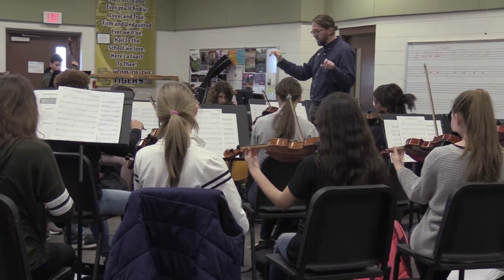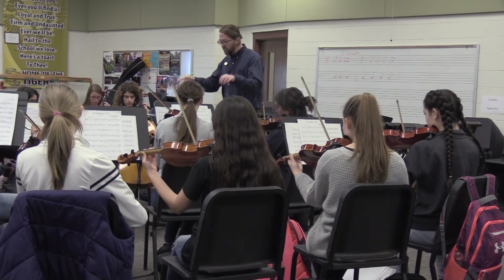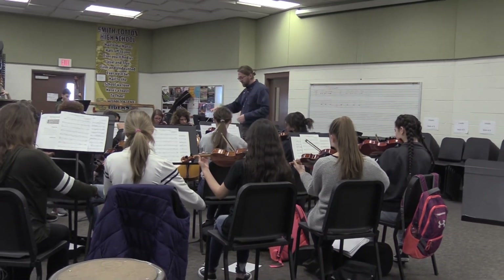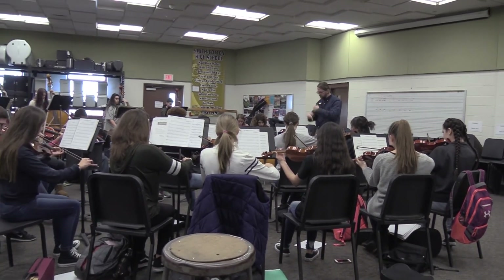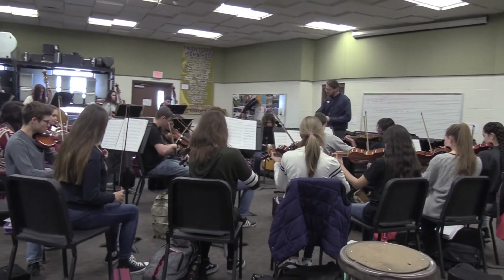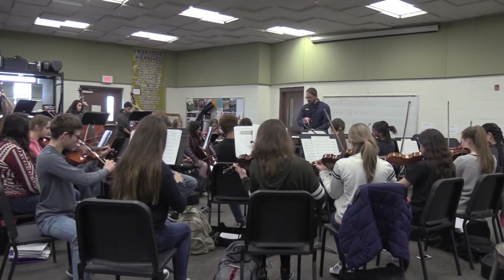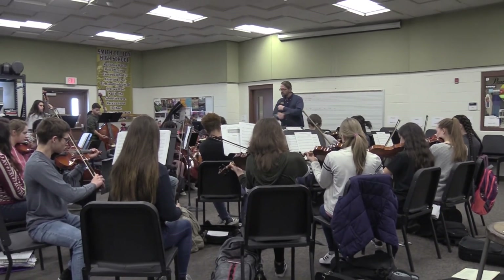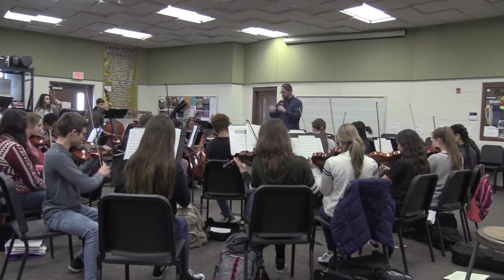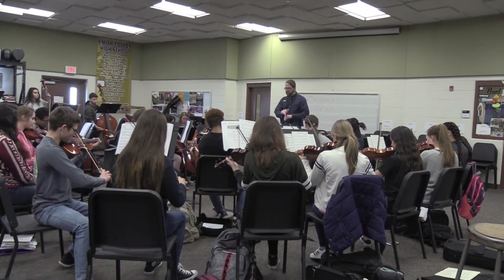Smith-Cotton's Orchestra program is growing in leaps and bounds. We're adding more students every year and the sound is getting bigger and better. We are actively involved in performing concerts in the fall, winter, and spring. We also go to contest and perform for a state rating, and students take solos or perform in ensembles that also go to contests. The main focus in the classroom is playing music at a high level and getting every student actively engaged in learning their instrument.